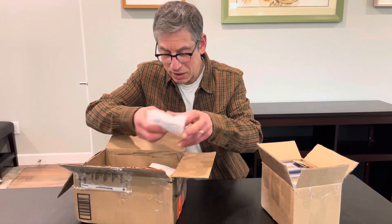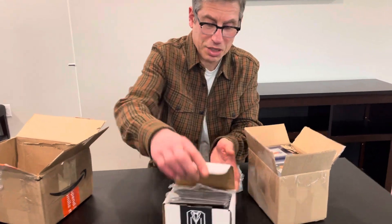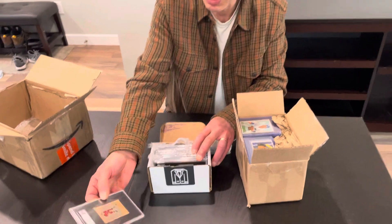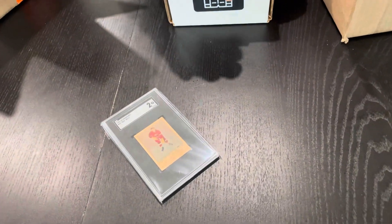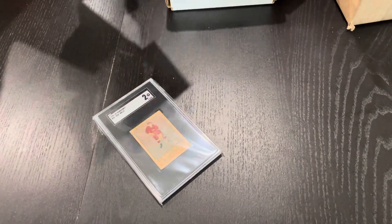Let's look at some of the major cards first. As always, Dave might make a few comments in the background. We're pulling out cards in no particular order because we are seeing this for the first time live ourselves.